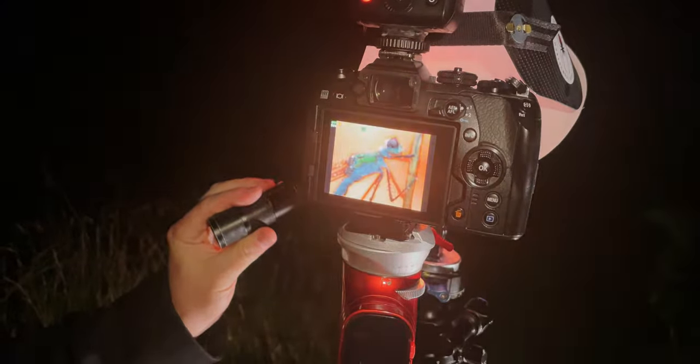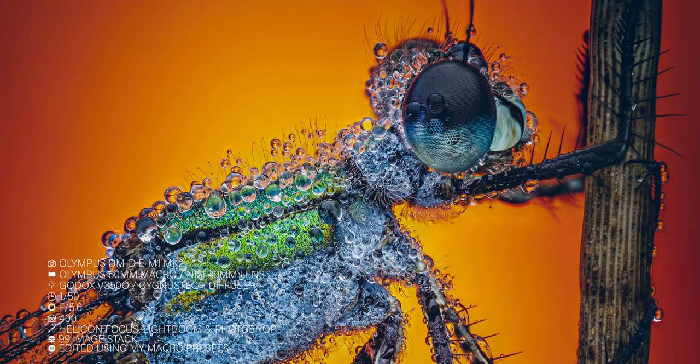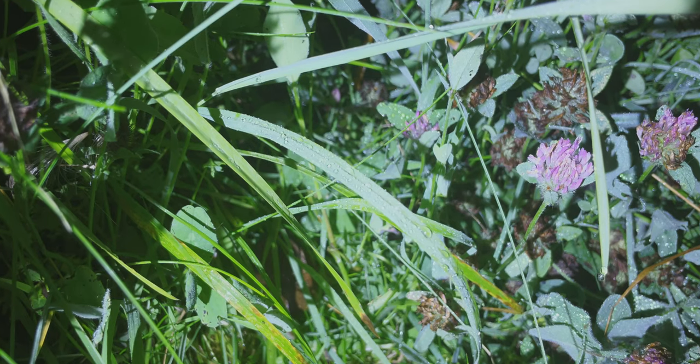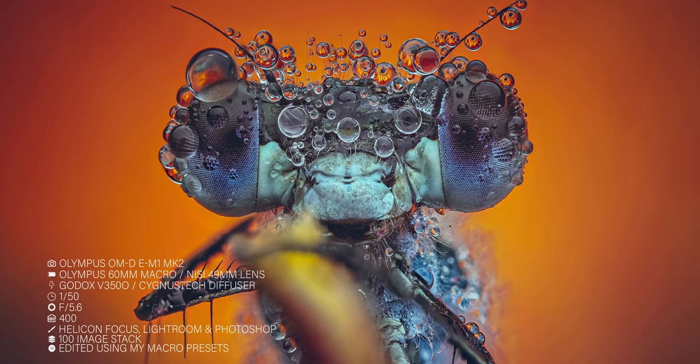One way that macro photographers achieve maximum depth of field is by focus stacking — taking multiple shots at different focus points and then blending those images together in post software to get one incredibly detailed image. This is very easy to accomplish at night because the insects are asleep and don't move, and to get a successful stack your subject cannot move. So photographing at night is a perfect time to get those high resolution image stacks. At night and in early mornings your entire scene can get covered in dew, which makes for a great subject alone, or combined with an insect can create some very artistic shots.